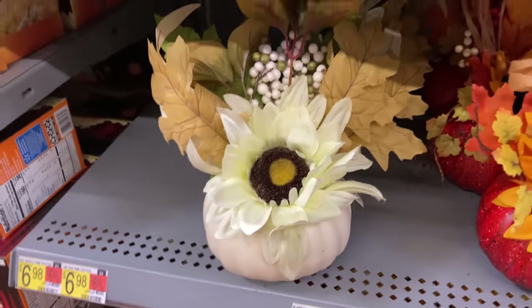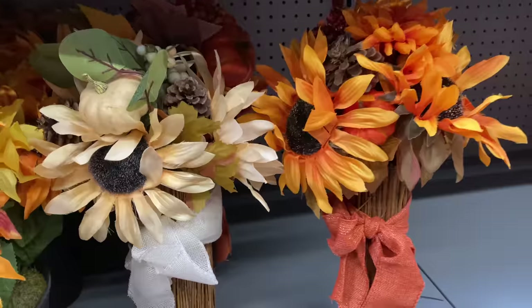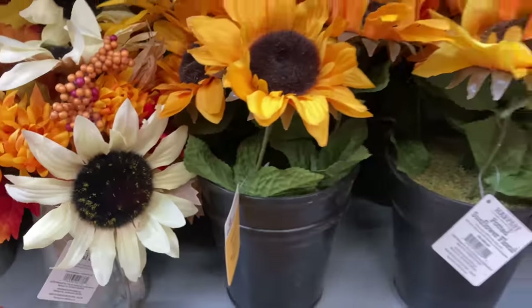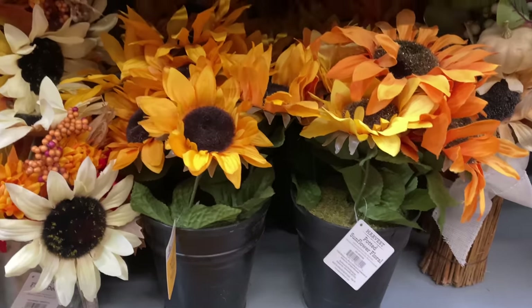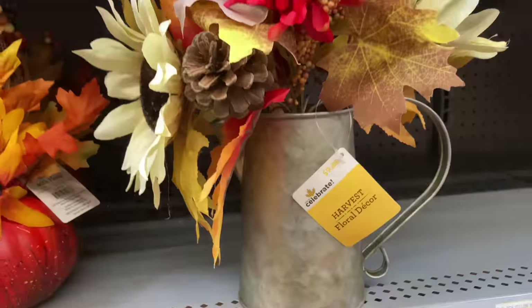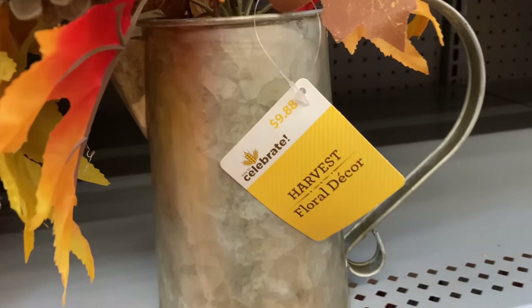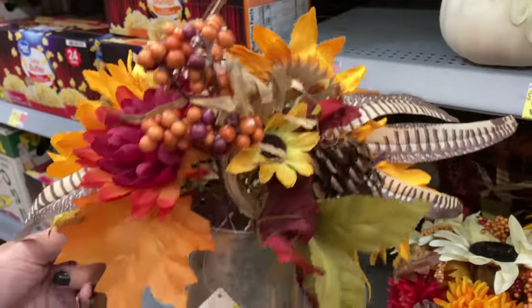I just love all the floral arrangements that Walmart has to offer this year. Not everybody is a florist — we sometimes struggle with putting an arrangement together, at least I do. I feel like floral is a little bit different beast in the decor area. Not everybody has an eye for it and I'm not great at it. So I appreciate the fact that Walmart has all of these little pots already arranged for us.